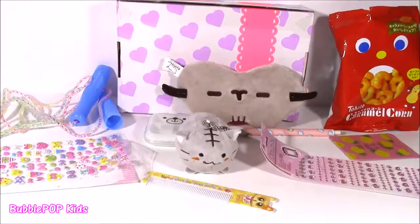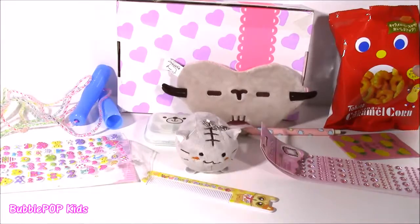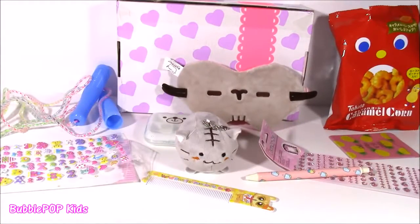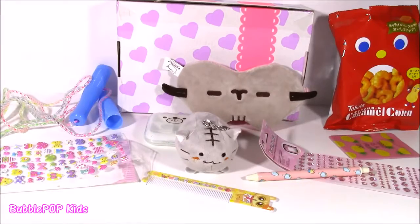And after looking at every single thing here, I have to say my favorite — well, actually my favorite was the little snack. Those were so crunchy and sweet. But my second favorite was this little popsicle pen — it wrote so smooth. And you guys can leave me a comment and let me know out of all of this kawaii stuff, which one was your favorite.